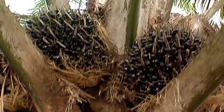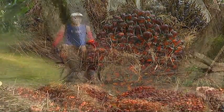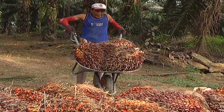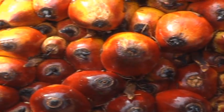One oil palm tree can produce many bunches of fruitlets, commonly known as Fresh Fruit Bunch or FFB, weighing between 10 to 25 kilograms with 1,000 to 3,000 fruitlets per bunch.